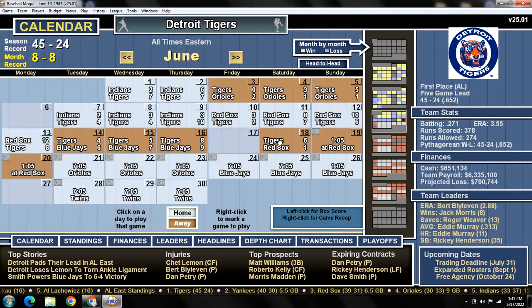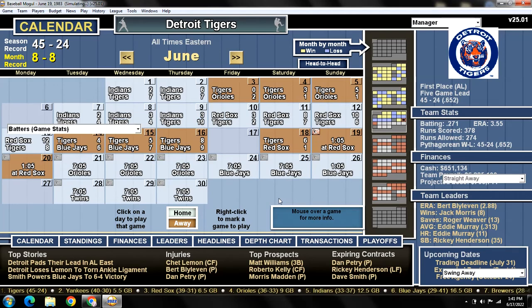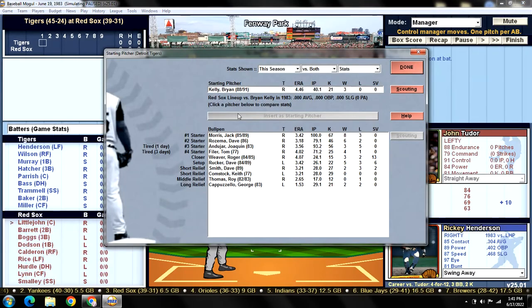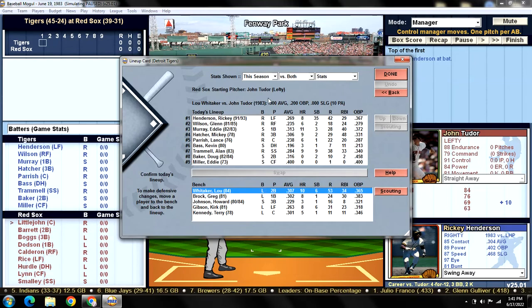We have four new baseball cards to show for today's game. We'll do that once we get into the lineups. Brian Kelly is on the mound with no history against the Red Sox, and all of the bullpen is available for today's game. Lou Whitaker is listed as tired, so we took him out. Even though Tudor is a lefty, we usually like Whitaker versus lefties, but this is a good reason to give him a break. Doug Baker will be in at second base.